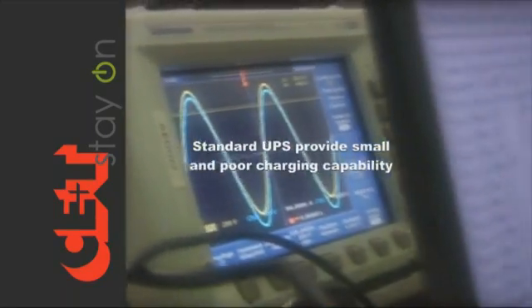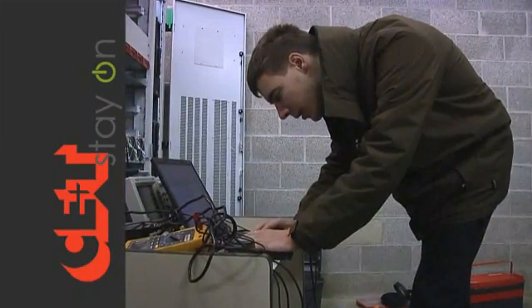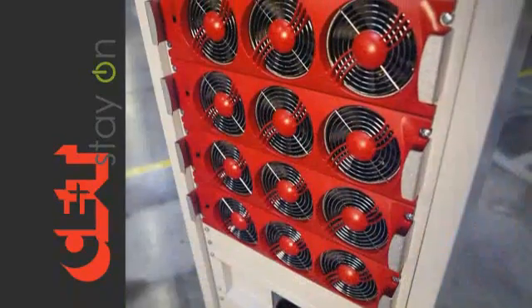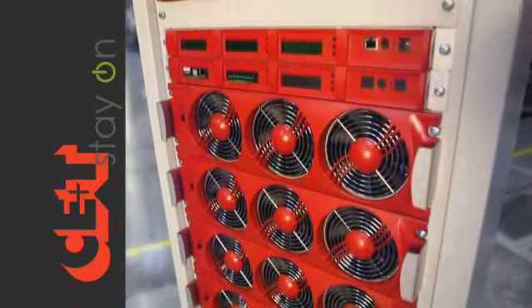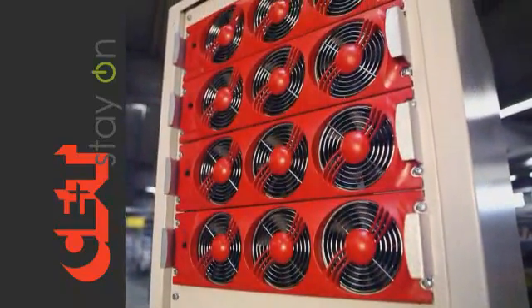Most standard UPS provide small and poor charging capability, which restricts your amount of backup time and battery life. The Agil addresses these problems easily by providing high power and quality charging facilities in every module.